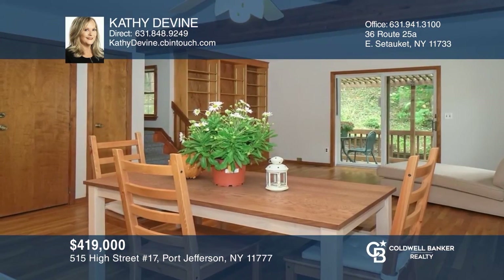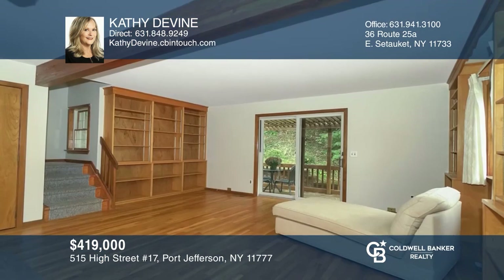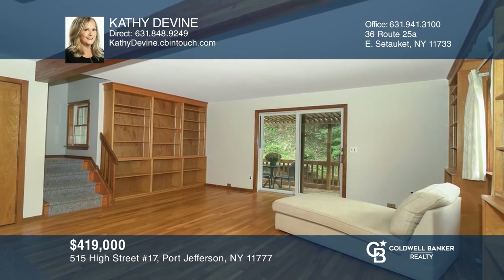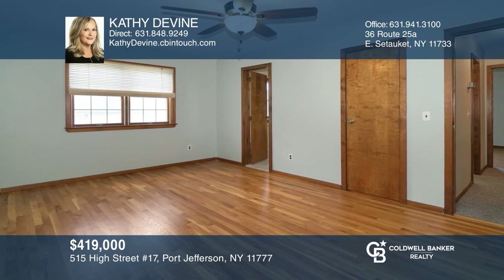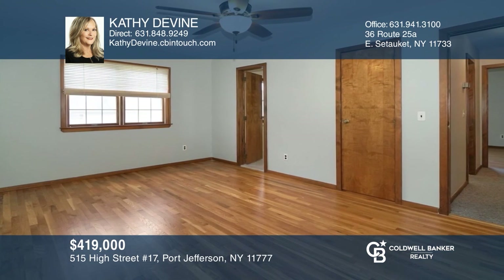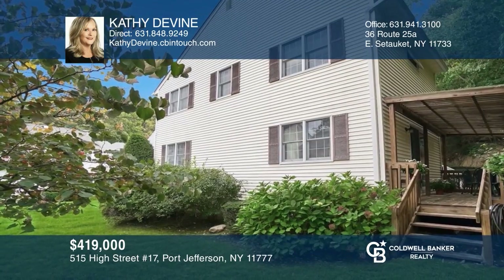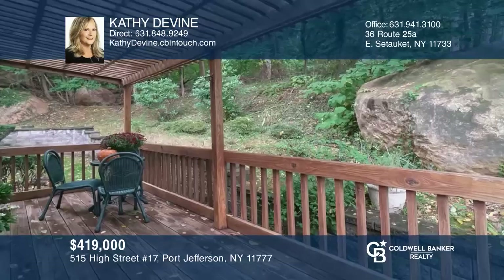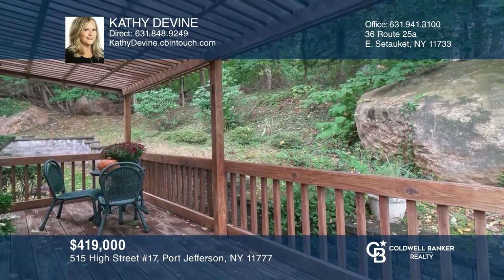Unique community in North Shore Historic Harbor Town of Port Jefferson Village. Open floor design with a kitchen, a dining area, and living room with access to a deck with pergola and woodland view. All hardwood floors, two bedrooms, two and one half baths, skylight, three walk-in closets, and a full unfinished basement. Check it out today with Kathy Devine.